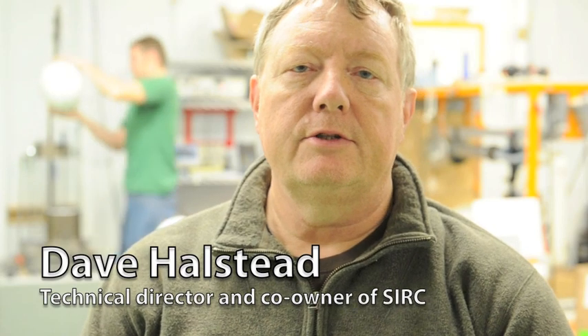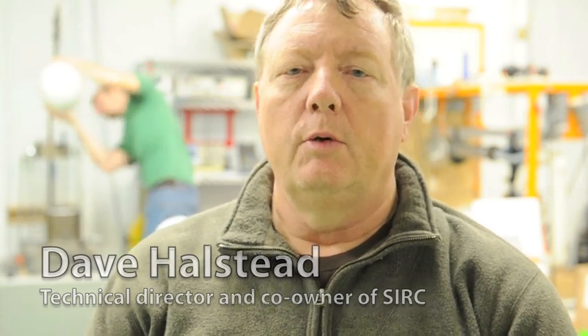My name is Dave Halstead and this is Southern Impact Research Center. We are an A2LA accredited ISO 17025 certified test lab. We're a mechanical test lab. We test things primarily that protect people. In the background you can see there's some football helmets being tested. We test a wide variety of these products right here in Rockford, Tennessee.